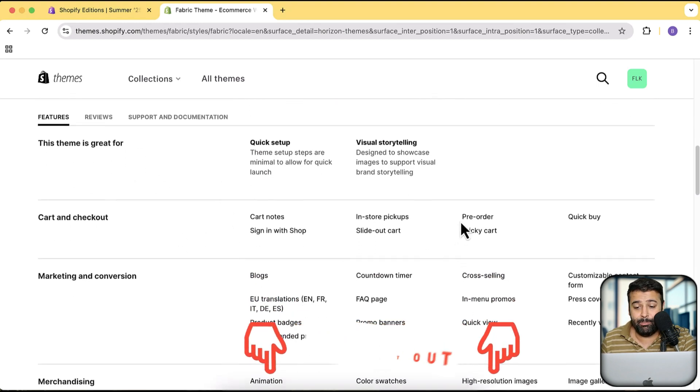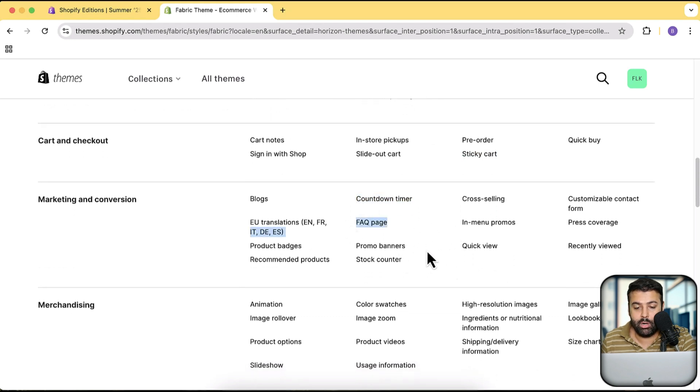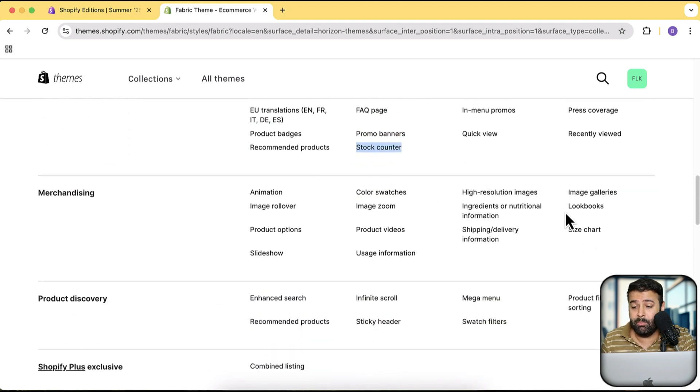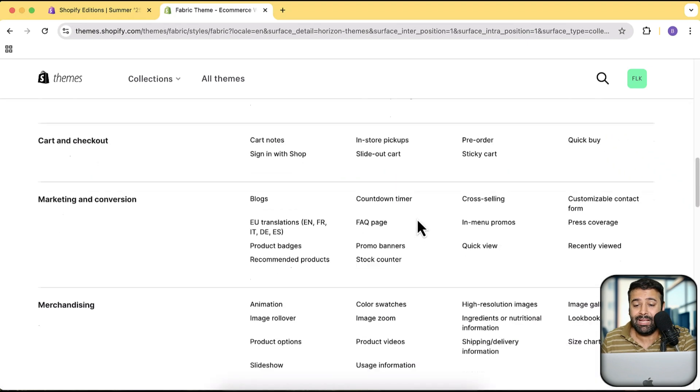You can see the features: Pre-order was not available in the Dawn theme. Sticky cart was not a feature in Dawn — you had to add additional code to enable it. Countdown timer was not available in Dawn. FAQ page was not available. Promo banners were not available. Stock counter — I think that was also not there. Lookbooks, galleries, size chart — there are a ton of features added. Mega menu was in Dawn but it was not as attractive and required tweaks to add images.